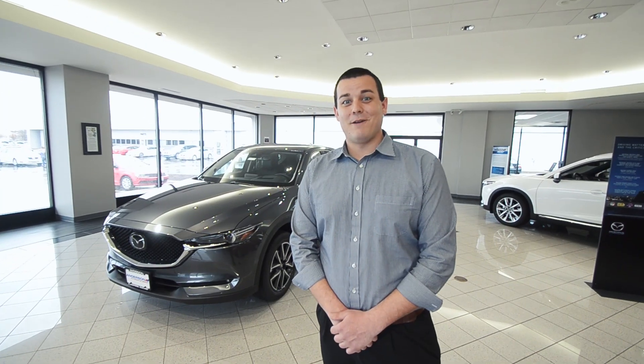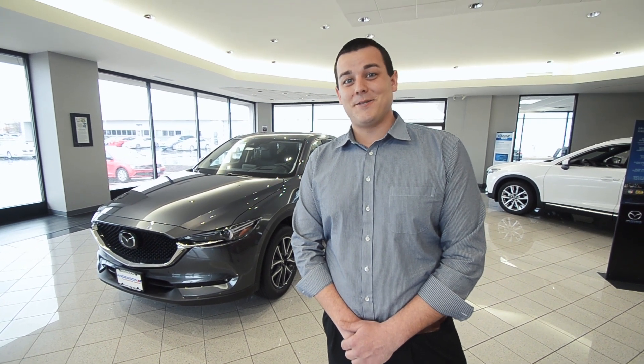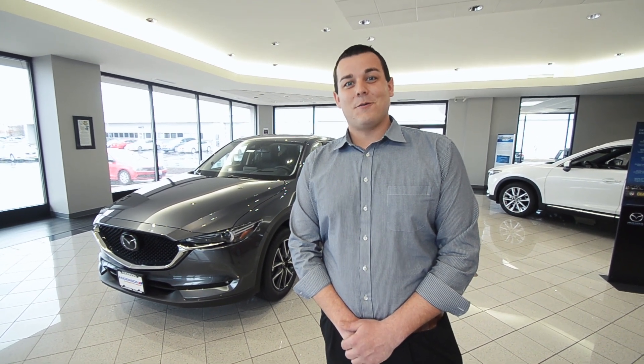I guarantee that you'll love our new Mazda CX-5. Come on down for a test drive here at Anderson Mazda in Rockford, Illinois, and we'll show you a great time.